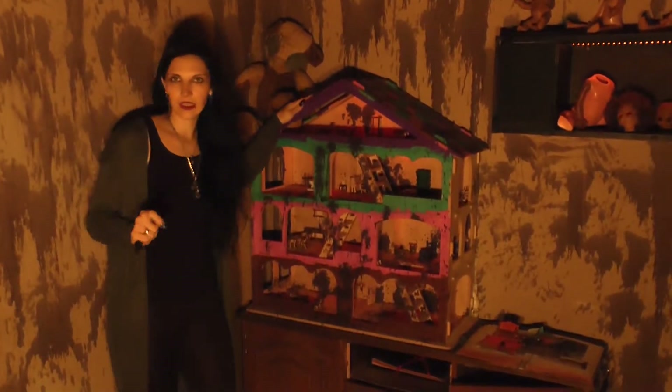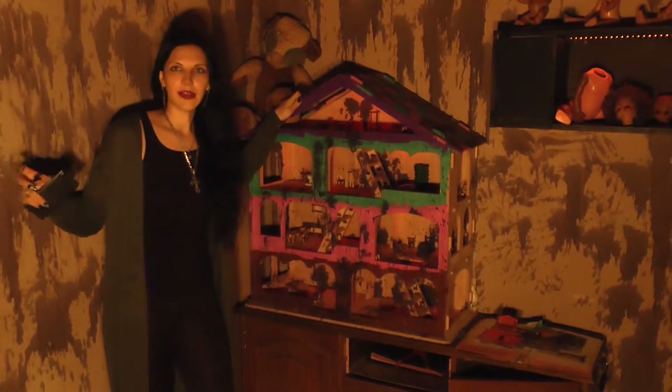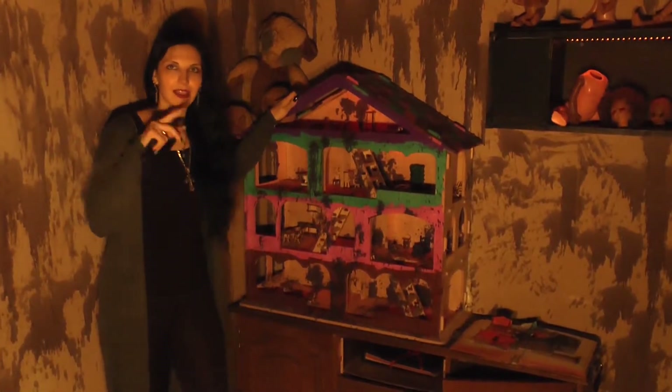One of them is a lighting puzzle in the room. When the players come into the room, the lighting is dim. They must figure out how to open it in the house, and after that they have lighting in the room.